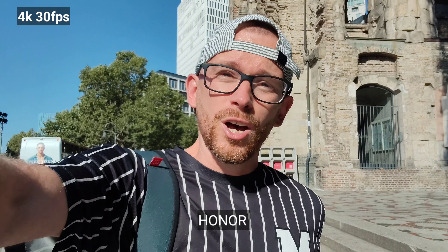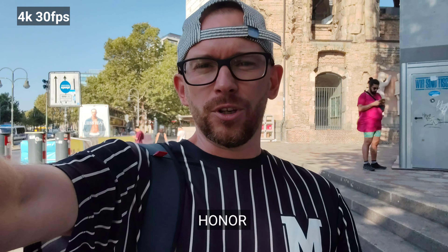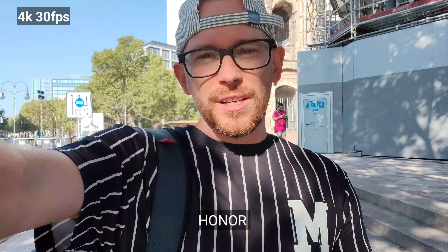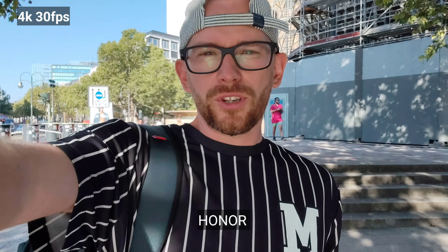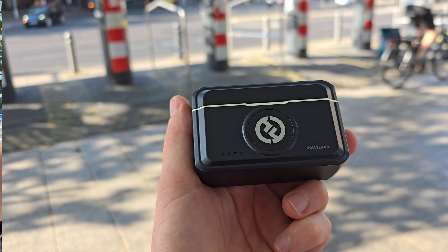Selfie camera on Honor 200, 4K 30fps. Sadly there is no portrait video mode here. This is the stabilization and this is the sound quality. It is a very windy day, and I'm glad I've got a sponsor — Holyland — sponsoring this video. The company makes a microphone which I'm going to talk about a little bit later, but first I'm going to take some selfies.